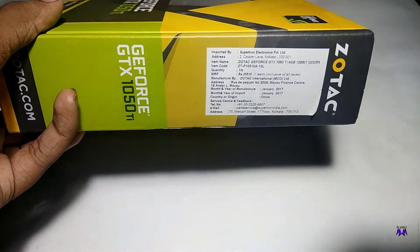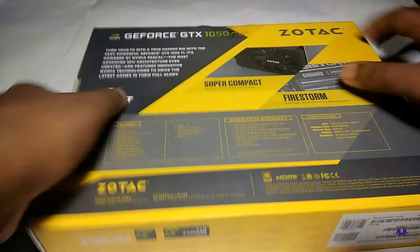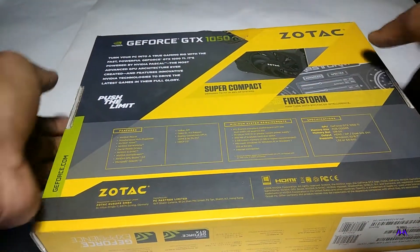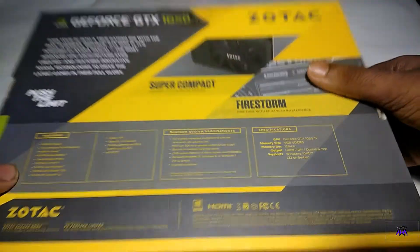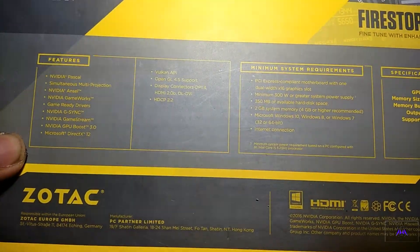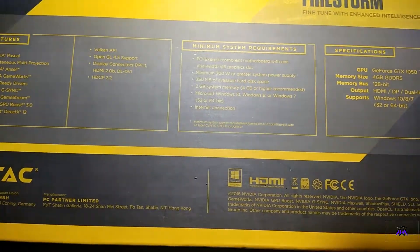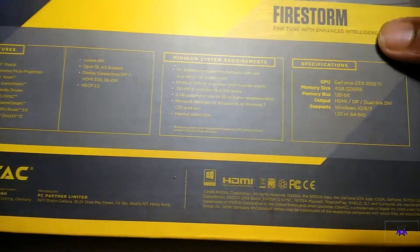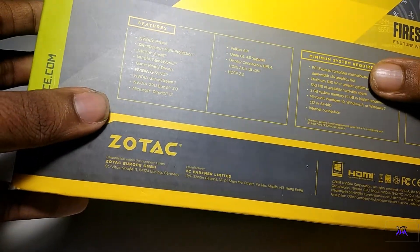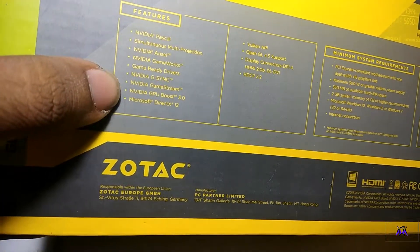It says the price is 25,000 but it's available for 15,000 rupees on Amazon, and you can buy it anywhere. On the back side you can get some specs and features. The compatibility options are listed there. This is the Pascal series graphic card. One thing to note — this graphic card does not officially support any kind of VR. If you want some customized VR setup, you can use it.